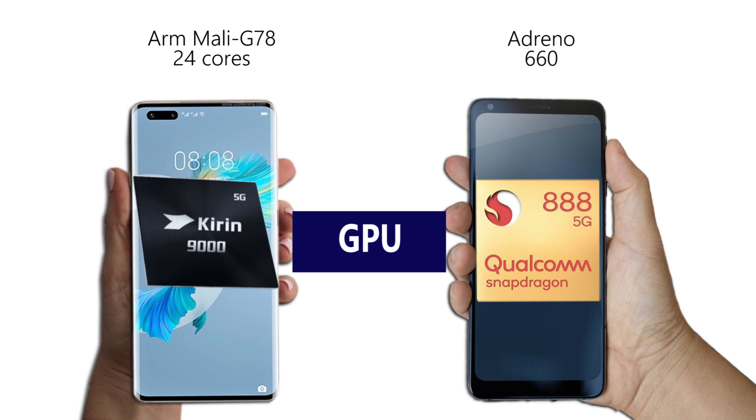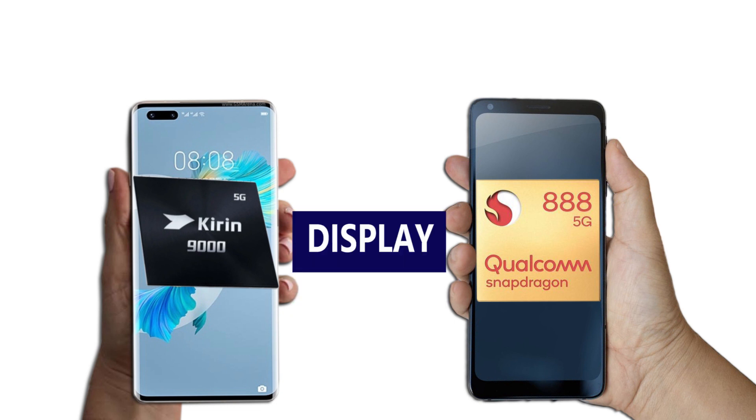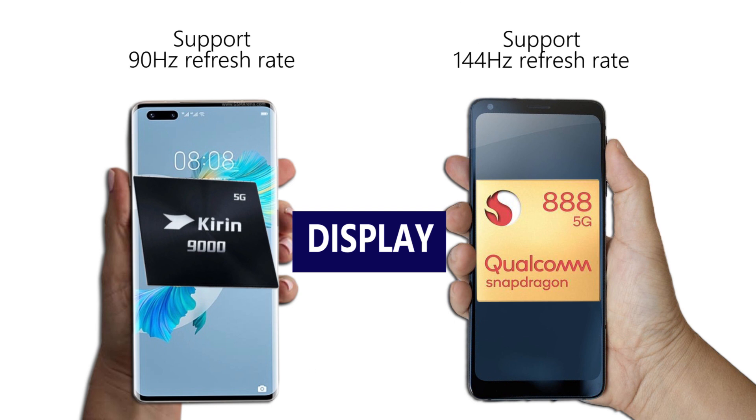But again, to enjoy this also depends on the display refresh rate that these two chipsets support. The Snapdragon 888 supports up to 144Hz refresh rate, but the Kirin chipset fails to meet that. This is the more reason why the best gaming performance might likely come from the Snapdragon 888.